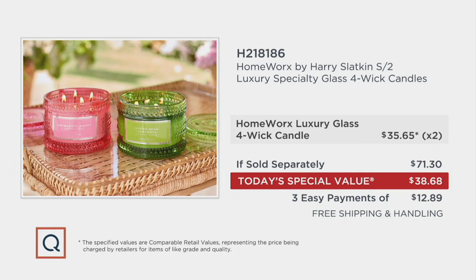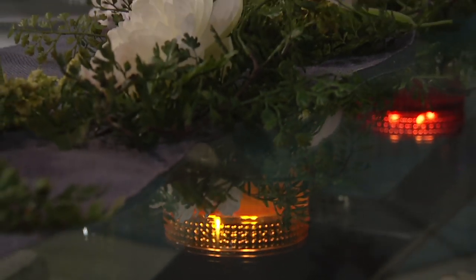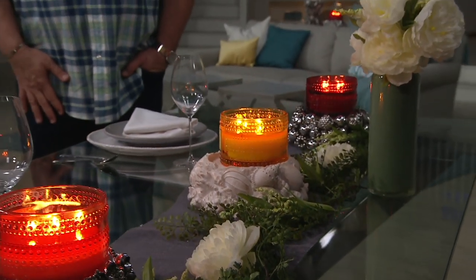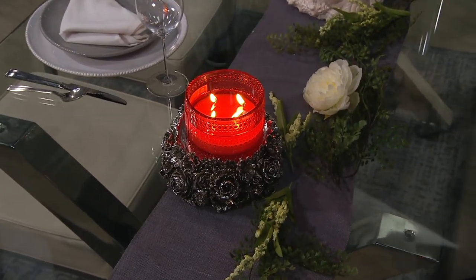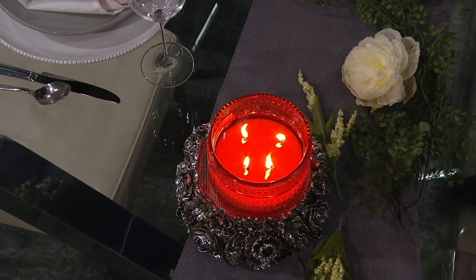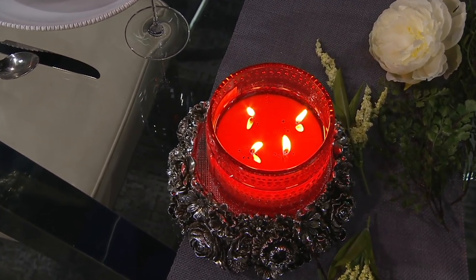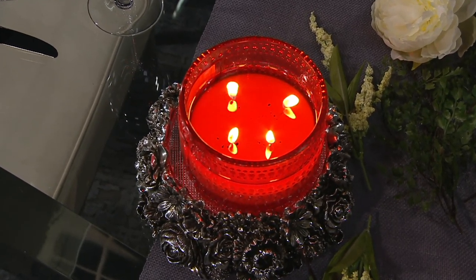Looking at the four-wick candles on the table: the four-wick makes for a faster melt pool and bigger fragrance in your home. Harry calls the wicks his soldiers — don't they look like they're ready to go to battle? Because they are. These are battling to bring fragrance into your house, and they are going to win the war.